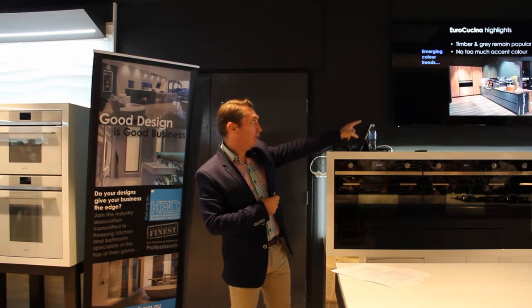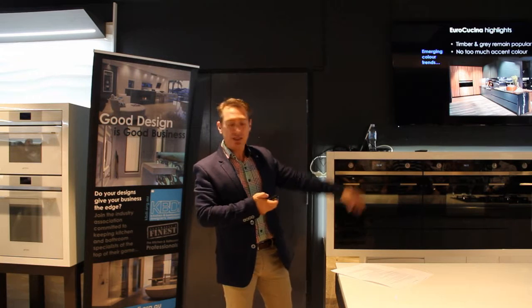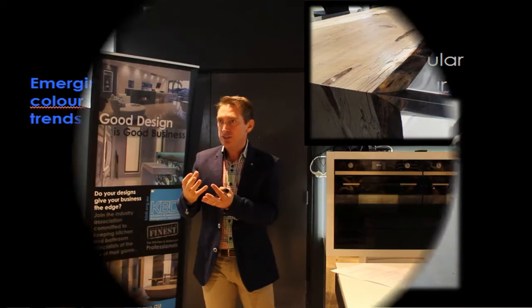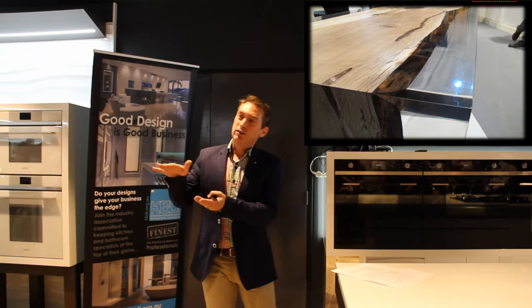That was a really good example of some of the typical colour schemes we saw. Timber again, with this amazing clear thick acrylic on the side, all blended and moulded in. Slabs of timber with the bark taken off, and then some sort of clear resin — acrylic resin — poured in. The furniture as well.